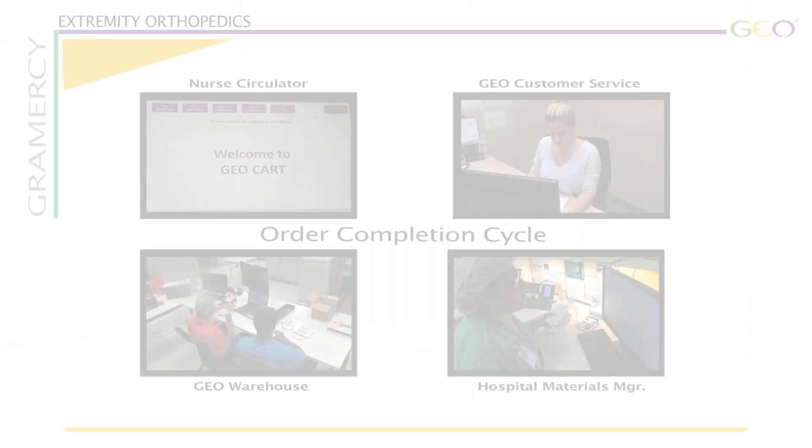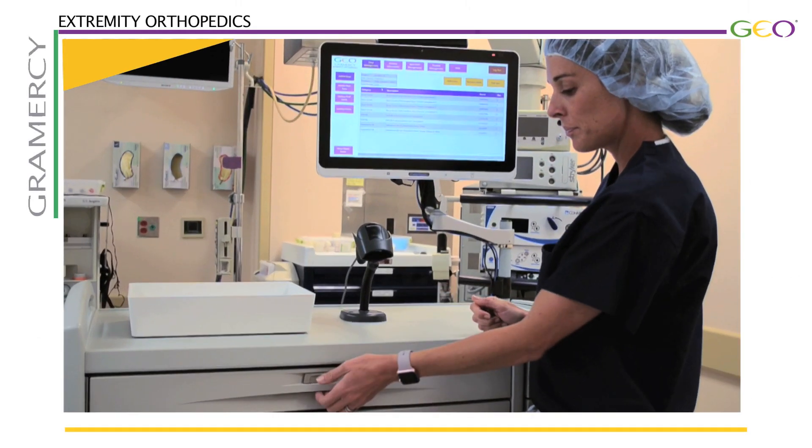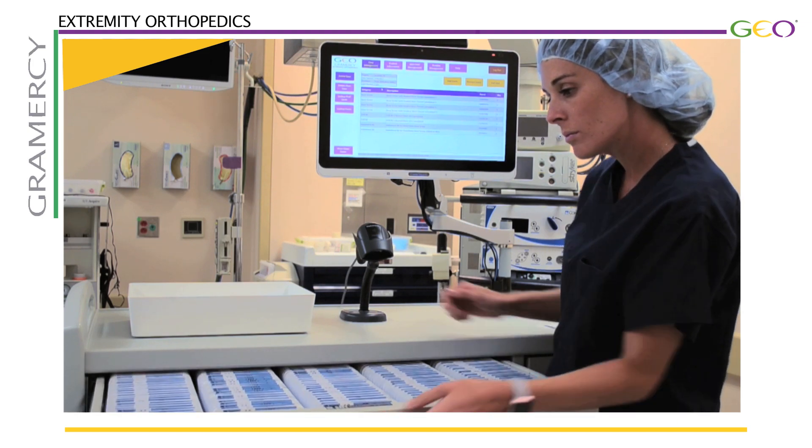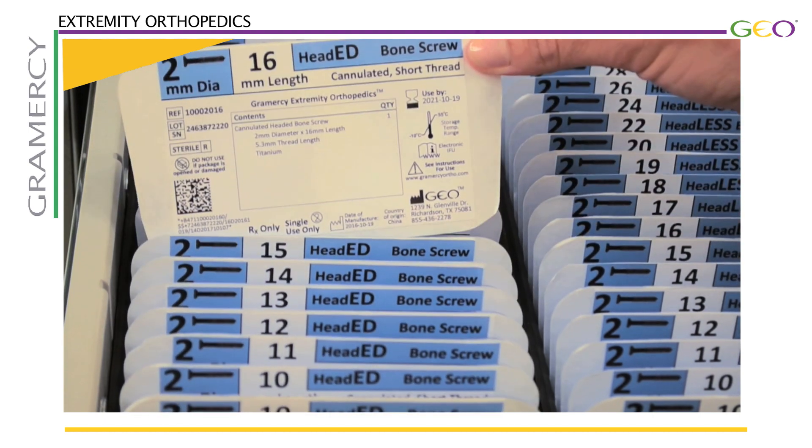Let's see how quick and easy it is to process a case and replenish product using the GEOCART system. The surgeon has requested a pre-sterilized 2mm headed screw for the surgical procedure.